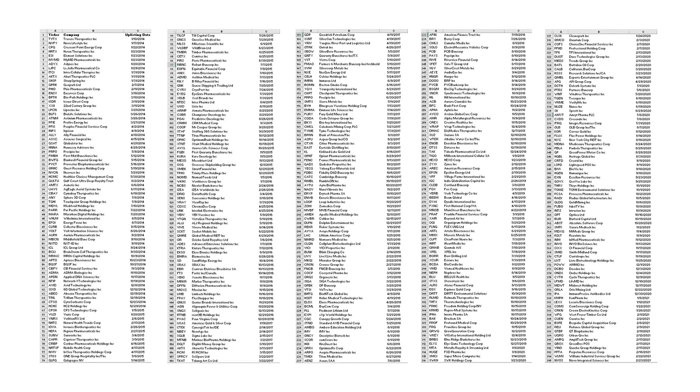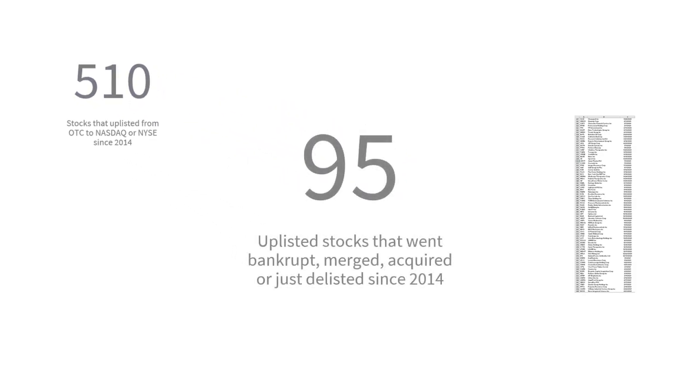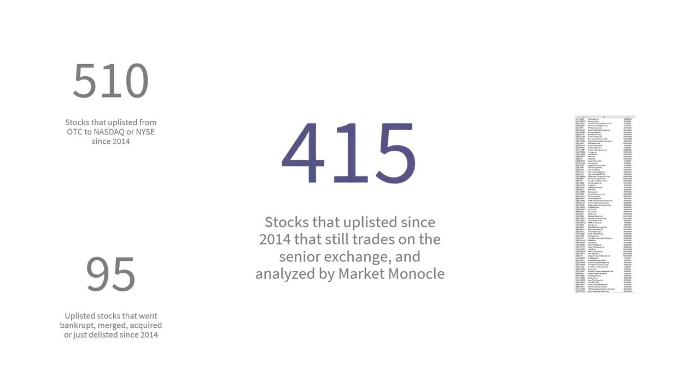Here's what I did. I compiled a list of uplistings since 2014, looking only for stocks that went from OTC to either NASDAQ or NYSE. In total, I found over 500 stocks that uplisted since 2014. However, 95 of these stocks are no longer trading as of April 30th, 2021 — at least 24 went bankrupt, and the rest were delisted due to M&A or forced delisting. That left a sample size of around 415 uplistings. It's important to note that removing those 95 stocks introduces a survivorship bias that may have inflated my findings.